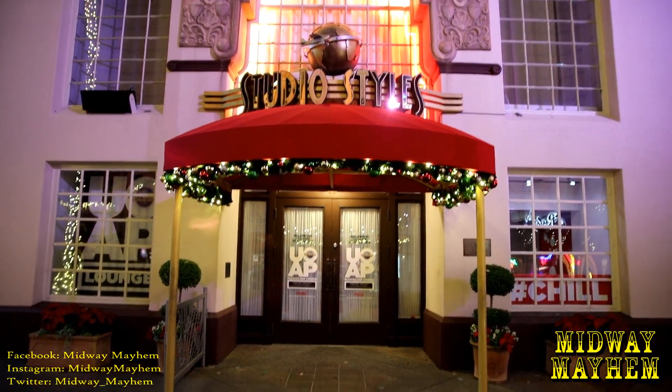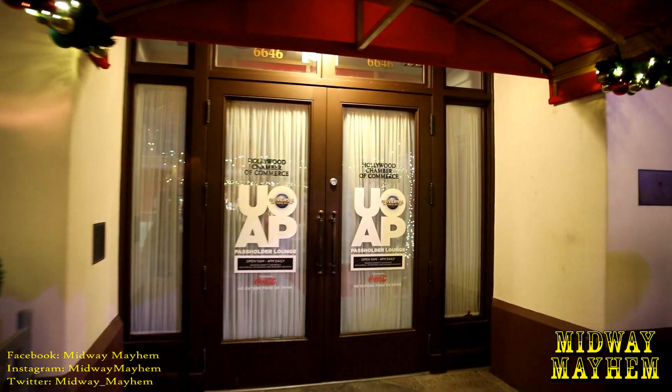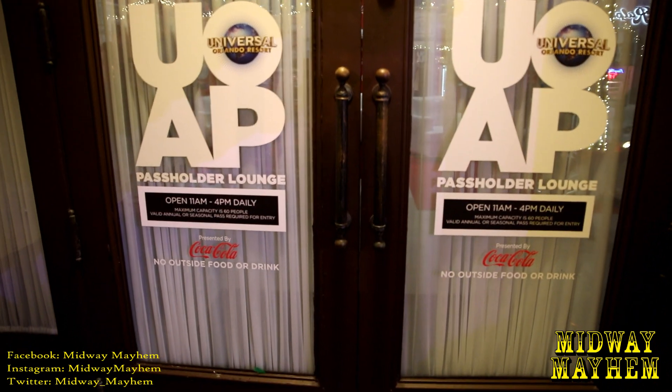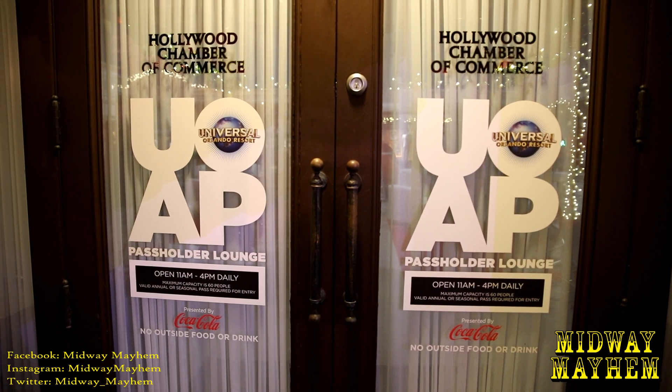More new stuff all over the place — this time it's Studio Styles. We have a Universal Orlando Annual Passholder Lounge. It's new and only here for a little while — probably leaving in the next couple months unless they do something permanent elsewhere. It's open daily 11am to 4pm. Come inside, get some drinks, charge your phones, and relax a little bit.